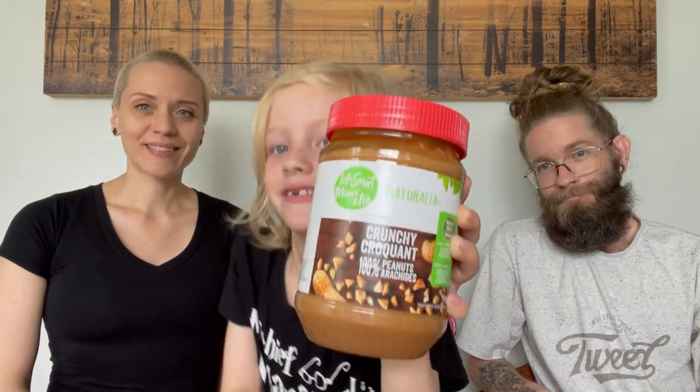Peanut butter — gotta have it in the house. We got the crunchy one this time, though we mix it up and always discuss it at the shop. I prefer crunchy, and Dad says it depends on his mood — he's very moody with his peanut butter. You guys let us know: are you team crunchy, team smooth, or no preference?